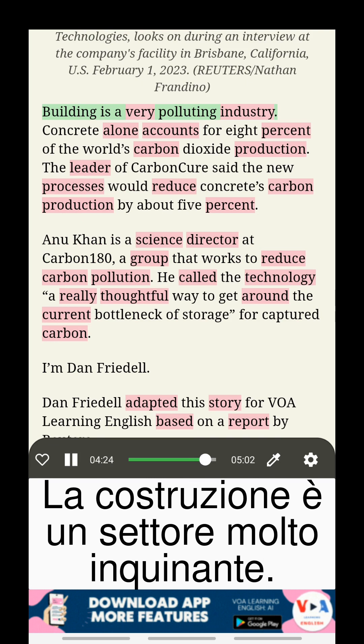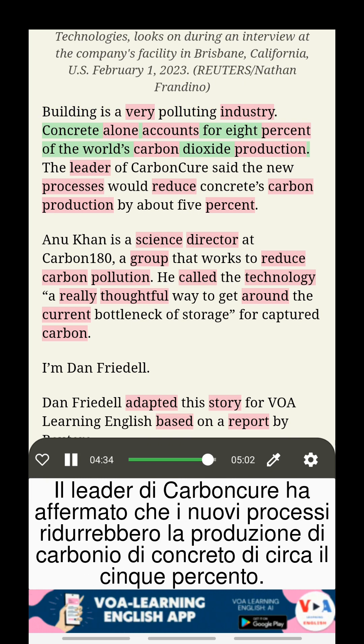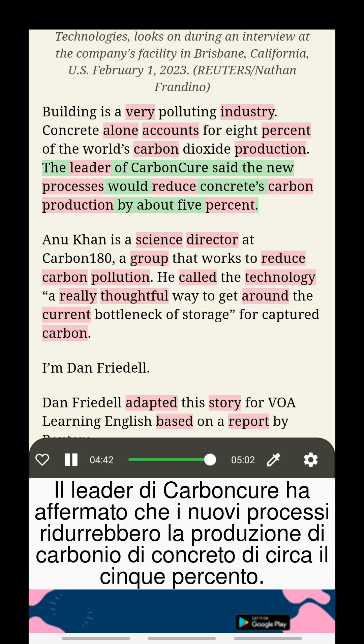Building is a very polluting industry. Concrete alone accounts for eight percent of the world's carbon dioxide production. The leader of Carbon Cure said the new processes would reduce concrete's carbon production by about five percent.